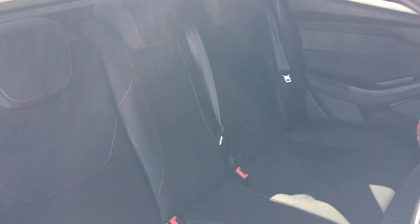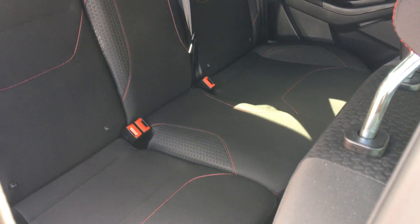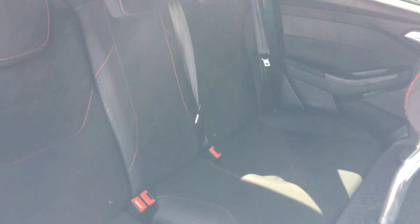Just show you through to the back now. There's plenty of room for three people in the back there, again with that comfortable and stylish cloth upholstery. Three headrests as well.